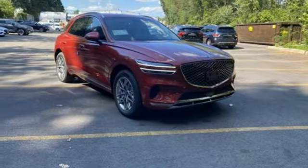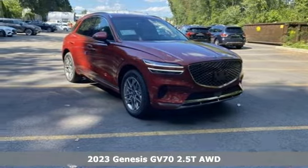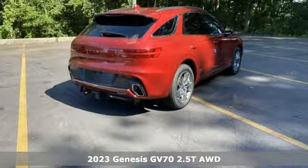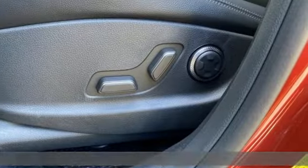Here's a new 2023 Genesis GV70. Look at luxury from a fresh perspective. And with features like these, every drive is a pleasure.